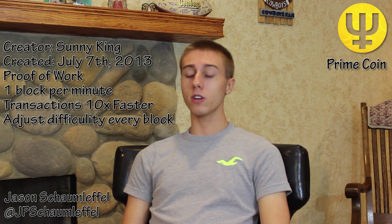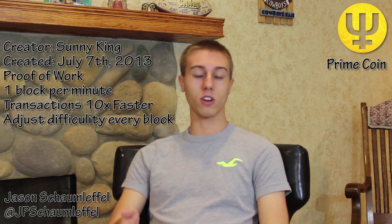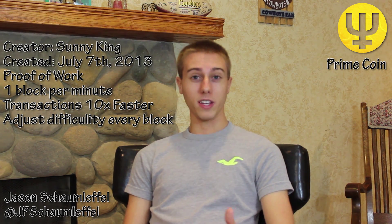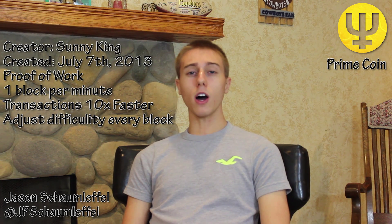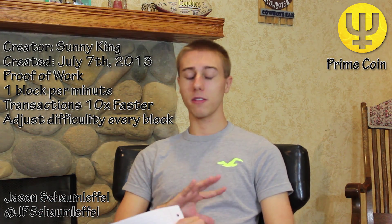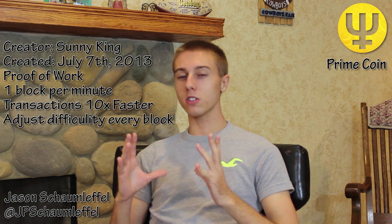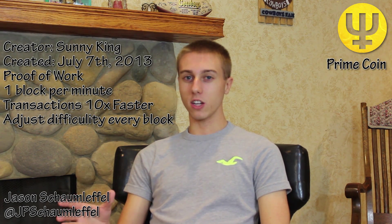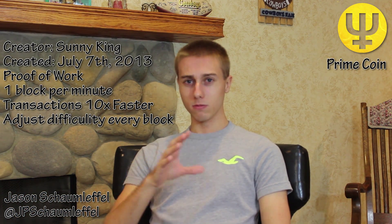Primecoin also adjusts the difficulty slightly every block. This is a big point that people don't really understand. Bitcoin updates the difficulty every 14 days — every two weeks. The problem is right now you have a whole bunch of mining units coming online, and it screws up the whole mining difficulty range. The system can't keep up. For Primecoin, they said there's going to be rapid change, so let's make difficulty adjust slowly each block, to avoid a problem that SunGod foresaw in Bitcoin.